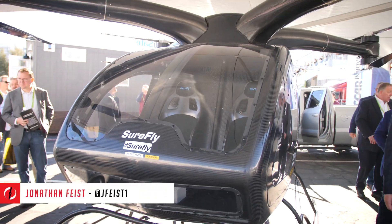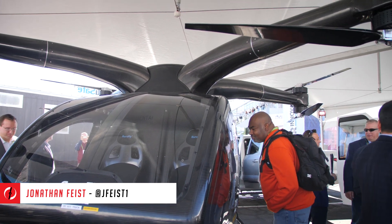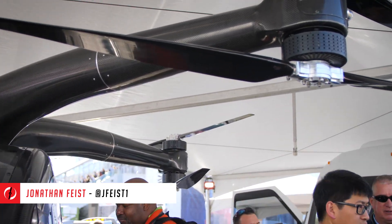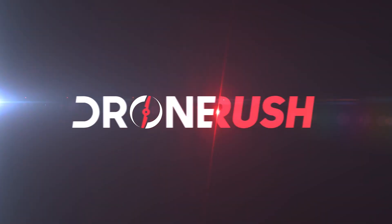Hey guys, Jonathan Feist here for DroneRush.com. It normally doesn't rain in the Las Vegas area, but it did this CES 2018. As a result, we missed out on watching the Workhorse SureFly passenger drone flying in action. We did still have a great interview with the team. Let's check that out.